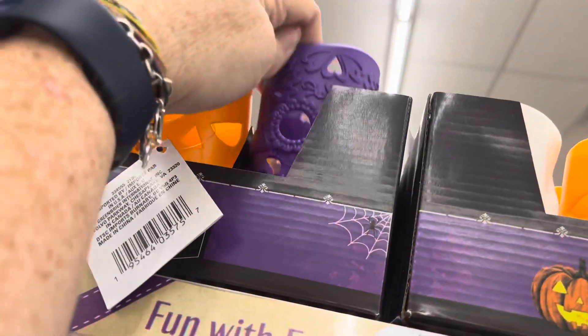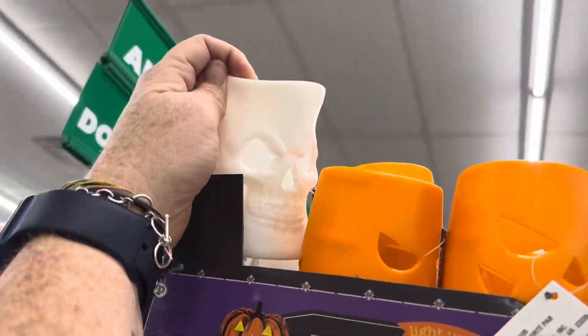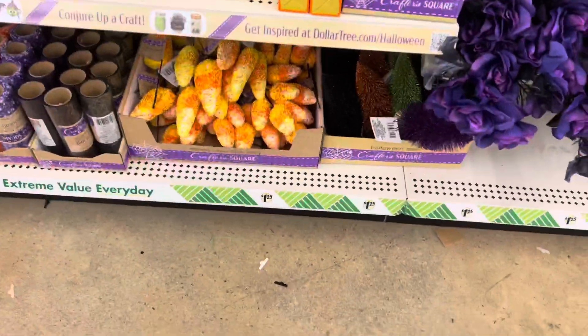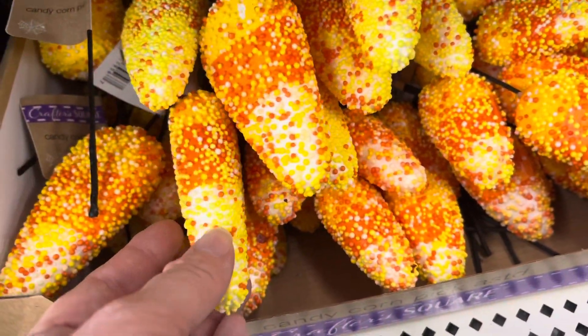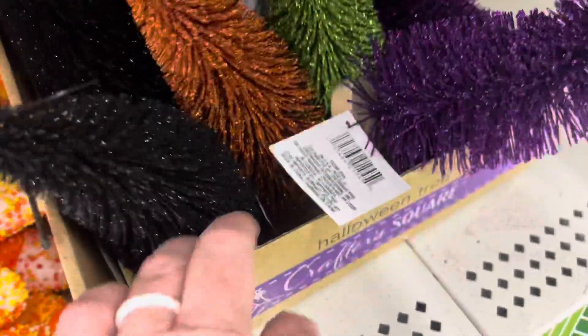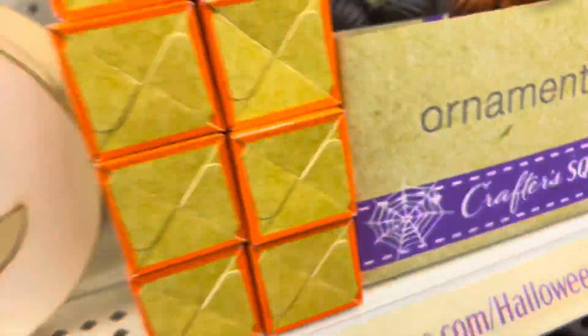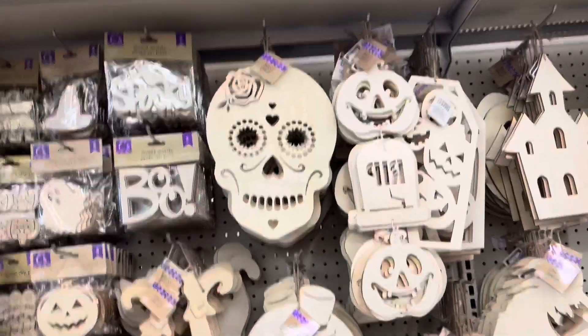They have a sugar skull, and also a scary one. They have Halloween flowers. These are cute — I don't think that the foam balls will stay on. They have plenty of these trees. I know I've seen the candy corn ones, but they're the best price here at the Dollar Tree, because I see them other places for like $5 or $6.